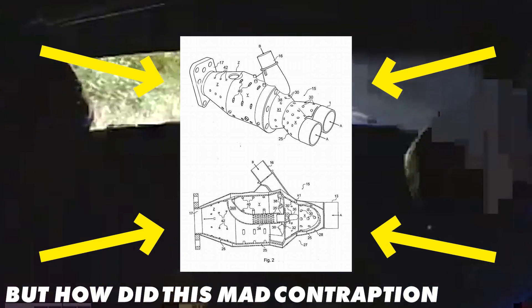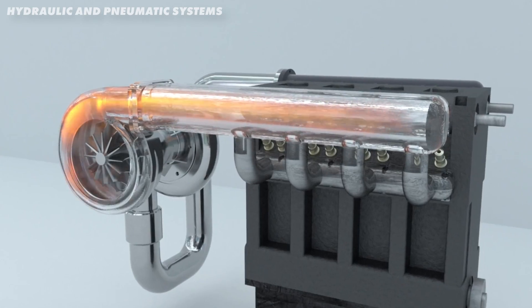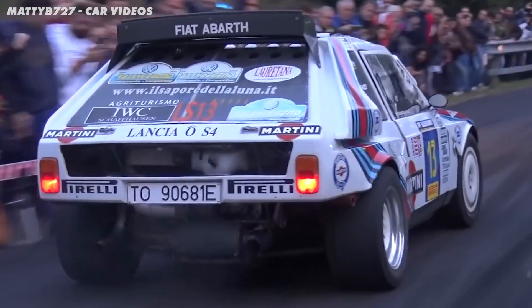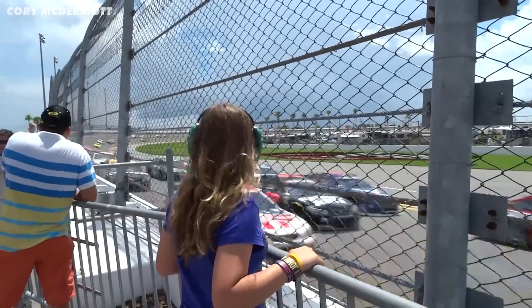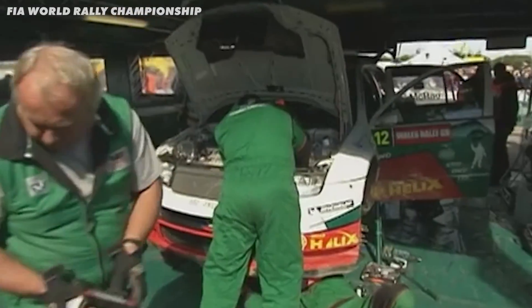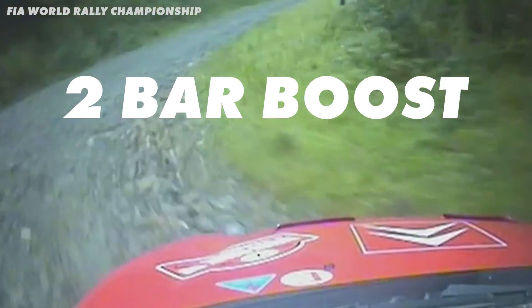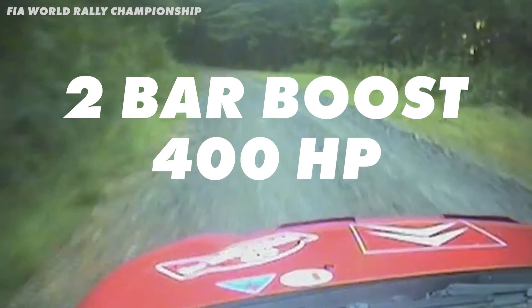But how did this mad contraption work? Anti-lag is actually remarkably simple - it's about sticking a load of energy through the turbo in order to reduce the lag. But why was this so important in rallying, when you don't often see it in traditional circuit racing? It came down to the rules at the time. All cars had to stick to a maximum 2-litre engine, but the turbos were fairly unrestricted, so racing being racing, they all bolted on the biggest turbos they could find, running upward of 2 bar of boost and creating up to 400 horsepower.